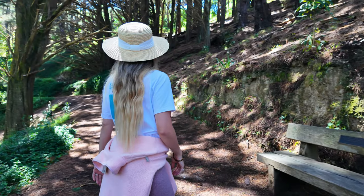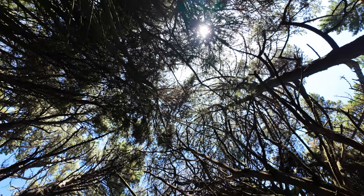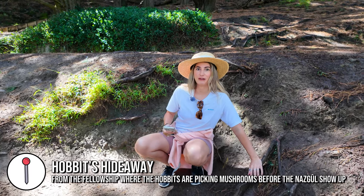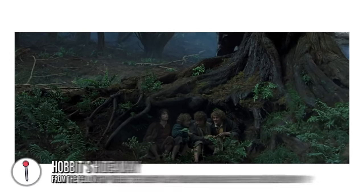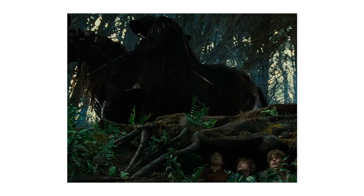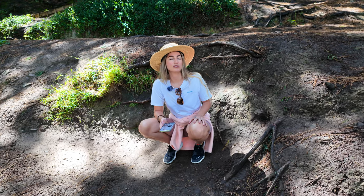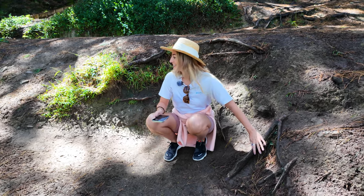Looking at Google Maps photos, I'm pretty sure this is the spot, though we don't have the beautiful big tree anymore. It's been about 20 years since the film was made, so obviously the landscape has changed. I'm pretty sure this is where the hobbits were hiding and the Nazgul came over here. I read that the tree had been destroyed or died.